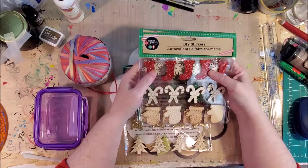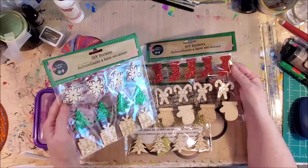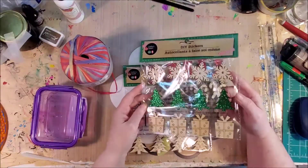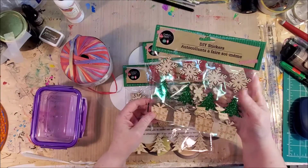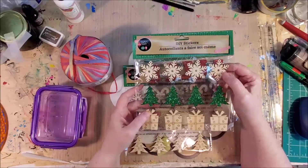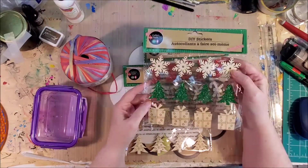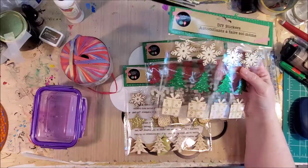You guys have seen these - Lisa and I were on live stream and I showed you these. These came from Dollar Tree. I had gotten these the other day. They're snowflakes, trees, and presents - little wooden ones with stickies on the back. I got them to make embellishments for a December Daily or they'll be really cute on cards. Some of them have glitter on them, but I like the little wooden embellishments.